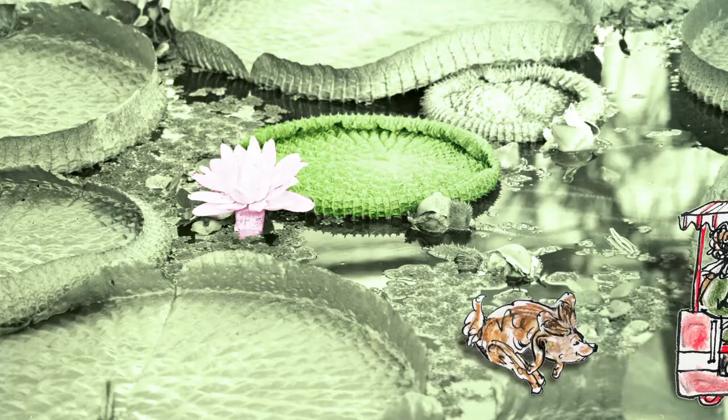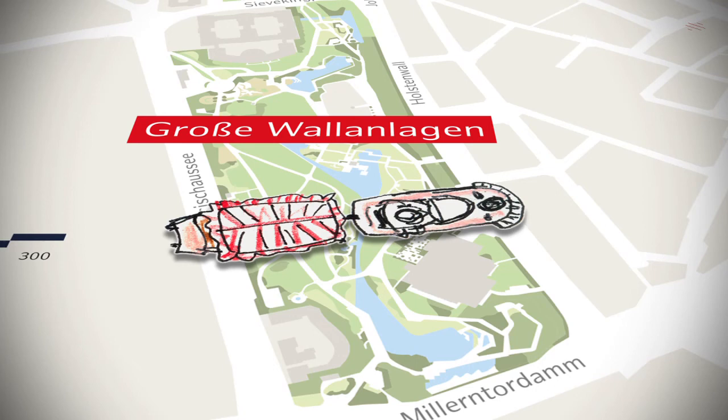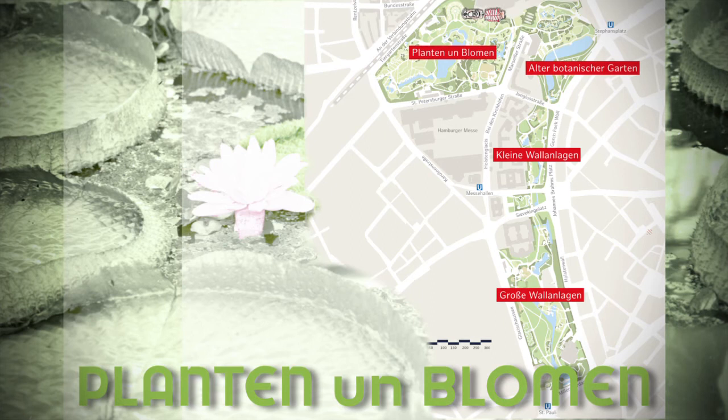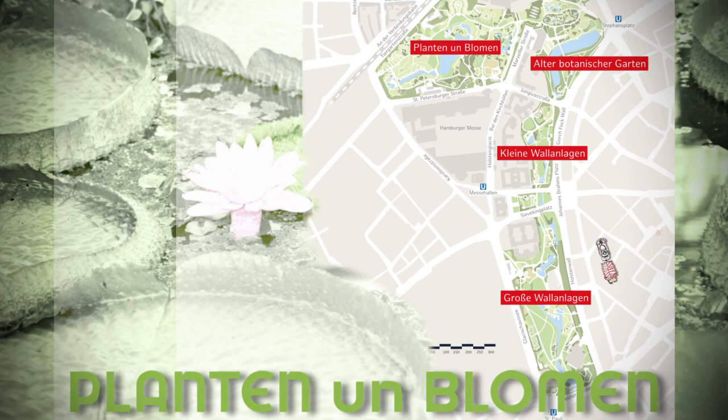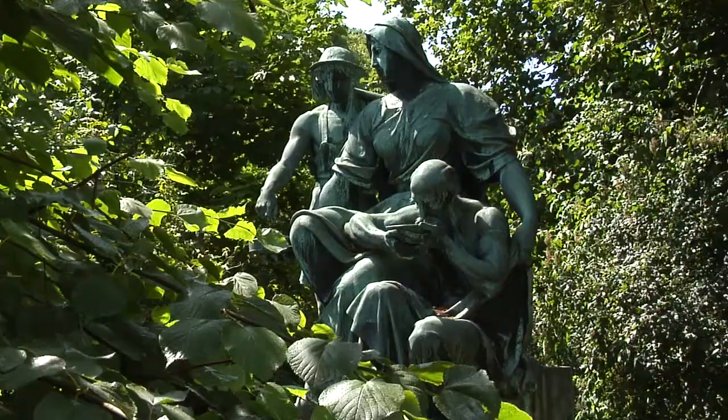Today, the Wallring Park is made up of the following areas: the old botanic gardens, which moved in 1979 to Kleinflottbeek; Kleine Wallanlagen; Große Wallanlagen; and Planten un Blomen, since 1935. The whole Wallring has been known as Planten un Blomen since 1987, following a decision by the Hamburg Senate. It's only since 2013 that the whole park has had protected status.